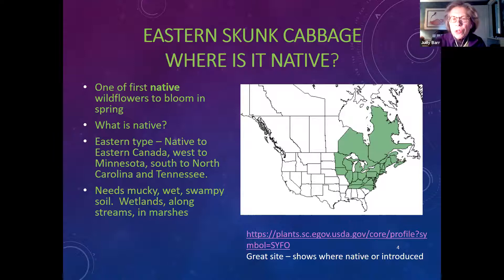There is also a western skunk cabbage, called the American skunk cabbage, found in the Pacific Northwest. It is a completely different genus — here in the east we see a lot of purple, while in the Pacific Northwest they see a lot of yellow, so it's very different. If you want to find out whether a plant is native or non-native, you can go to the USDA plants website, put in any plant name, and it will tell you whether it's native and show you where in the United States.